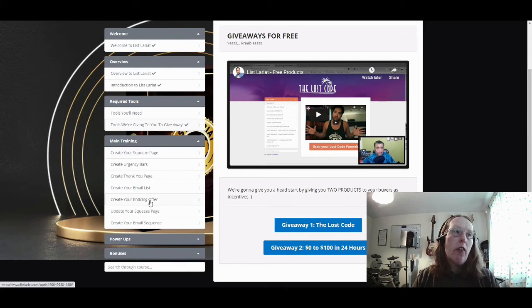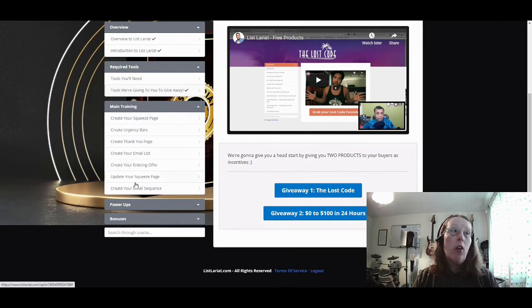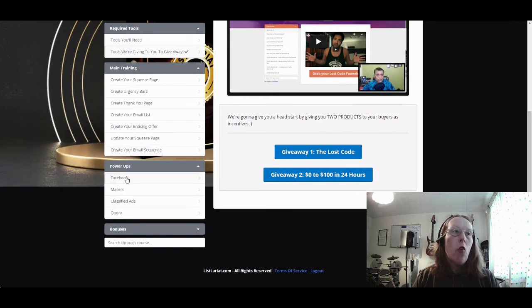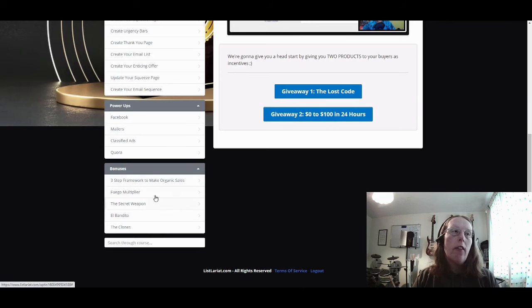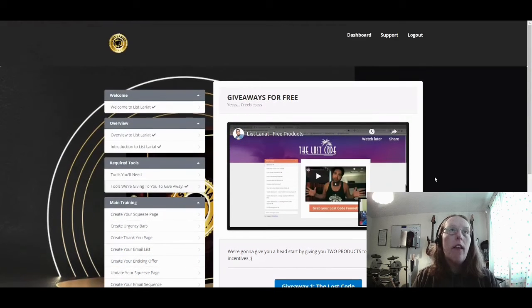Then you have the main section taking you through from squeeze pages, urgency bars, thank you page, your email list, your enticing offer, updating your squeeze page, and then creating your email sequences in your autoresponder. So it takes you from creating your squeeze page all the way through to setting up your autoresponder. Then you've got power-ups for Facebook, Mailers, Classified Ads, and Quora. And then you've got your vendor bonuses underneath. That's essentially what you're getting within the members area of List Lariat.